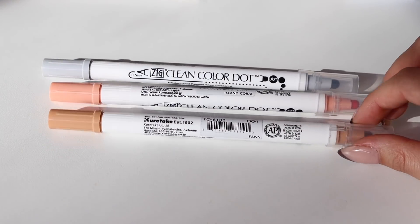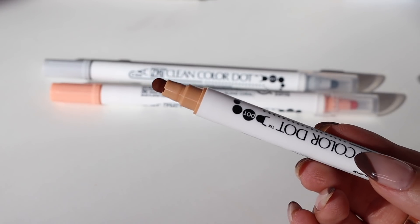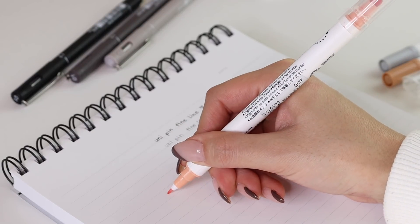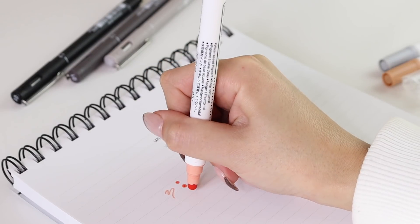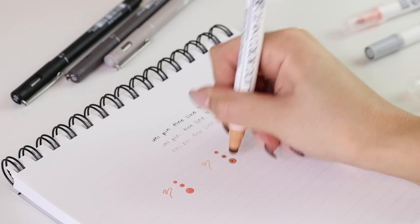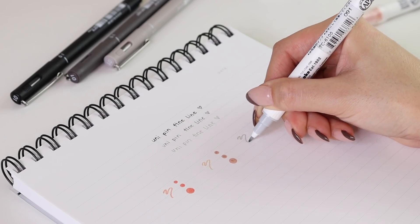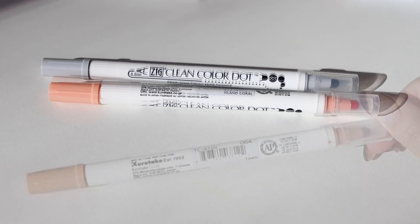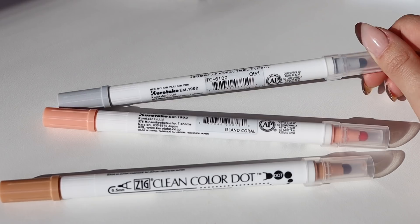I also got some dot pens, which are really nice. They have a dot built into the marker — the tip is a dot and depending on how much pressure you put, you can make a small, medium, or large size dot. This is perfect if you like using transparent dot stickers because it gives you the same look and effect, but you don't have to keep buying stickers. You can just get one of these pens in the color you like and use it over and over again. It's dual-tipped, so the other side has a fine tip marker for writing or crossing things off. I got it in three colors: Fawn, Island Coral, and Platinum.